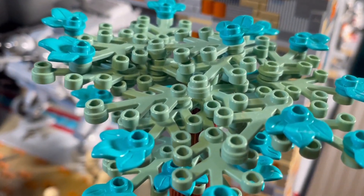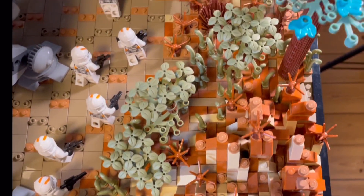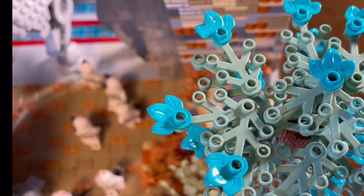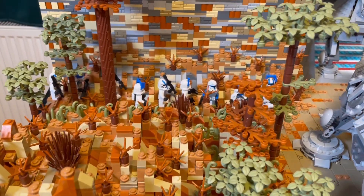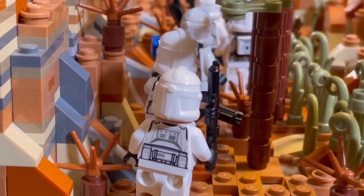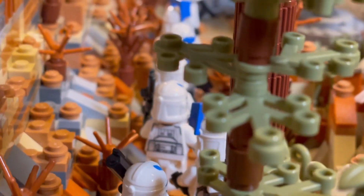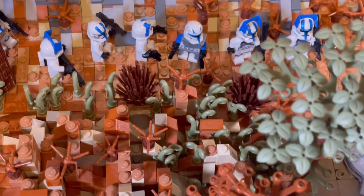I really love to build plants and trees and I think they're also adding a lot to a base and to a MOC build overall. On the left side of the walkway we also got some more vegetation, some trees, some smaller trees, one larger tree. We got these clones with Captain Rex patrolling around the base to make sure there's no enemy anywhere near. The trees are simple from the techniques but the colors add a lot.